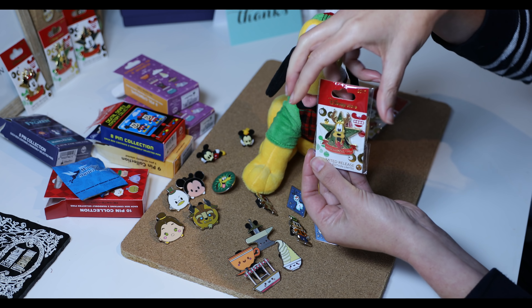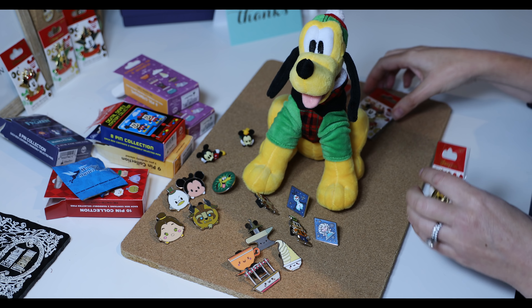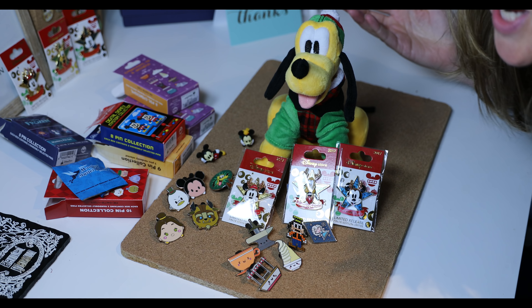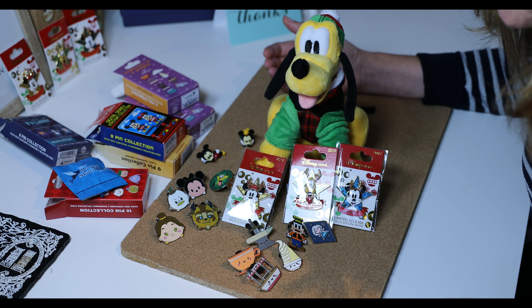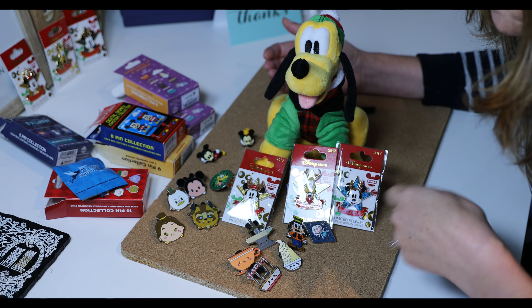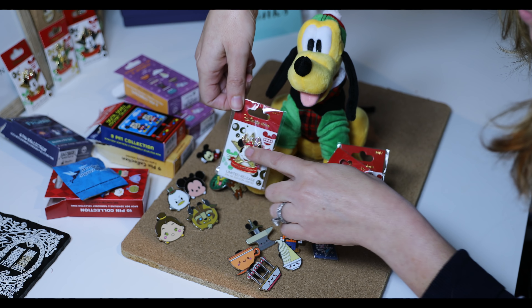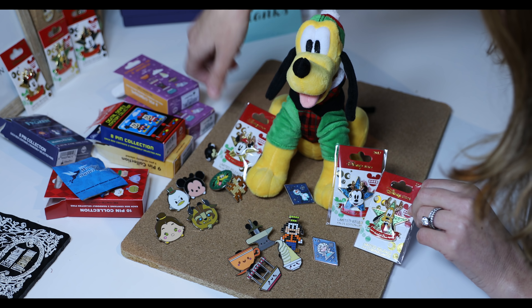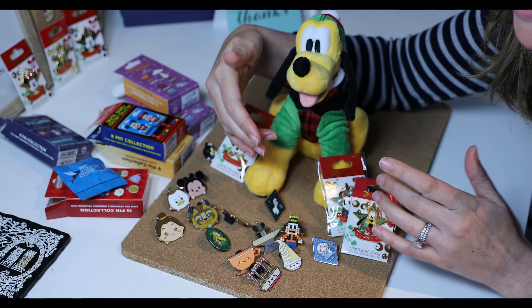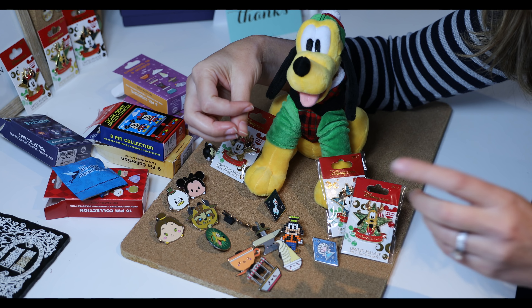One winner will get Mickey, one will get Minnie, and one will get Pluto. To enter: first, you have to be a subscriber to Coral Joy Travel; second, like this video; and third, comment which pin from today's unboxing was your favorite — even one of these three limited release pins counts. Thank you so much for watching — I'll be sharing more unboxings and vlogs in December, more than once a week.